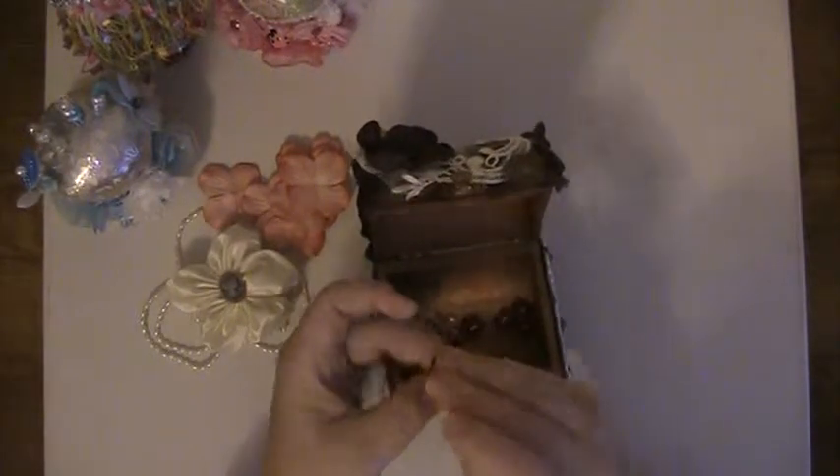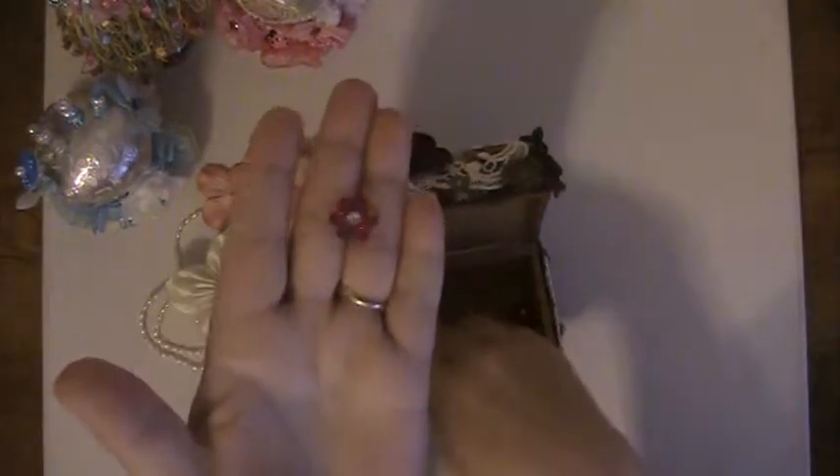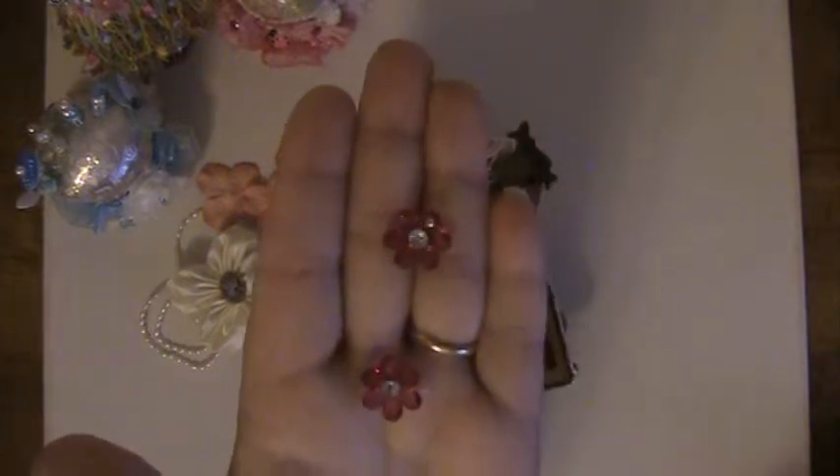These are so cool — oh, they're buttons! These are really pretty. Thank you so much, Alicia. I appreciate that.